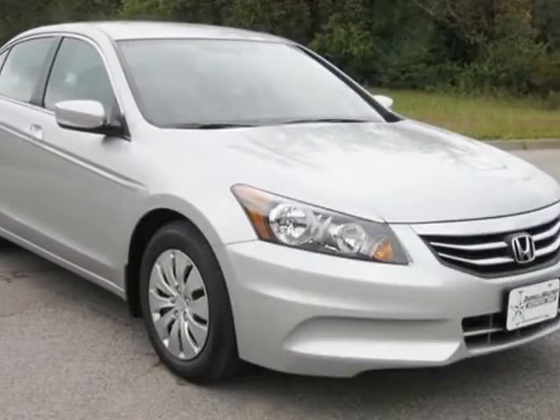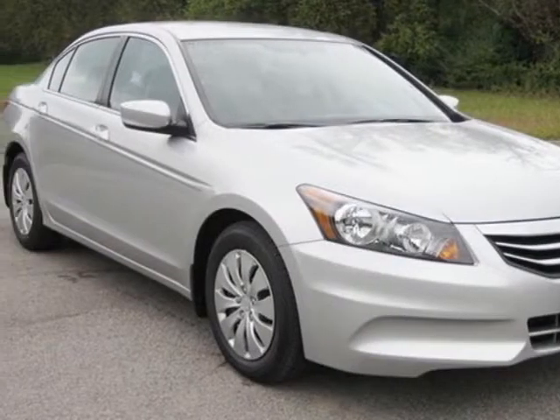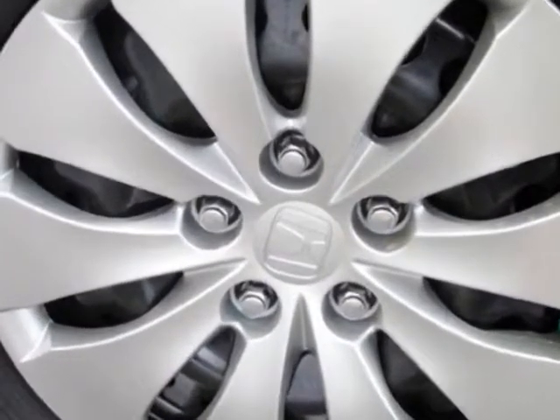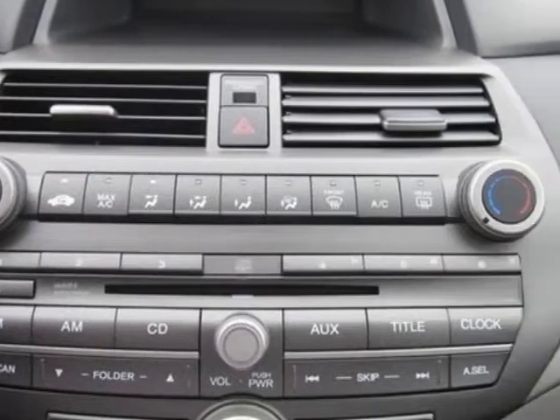Look at this 2011 Honda Accord Coupe. Carfax has certified this Accord Coupe as having one owner. This Accord Coupe has just under 21,000 miles.